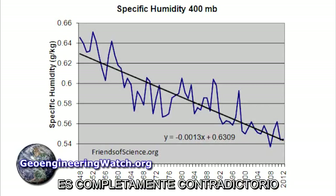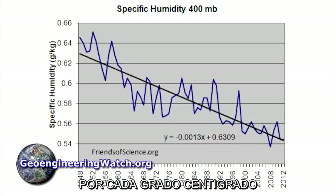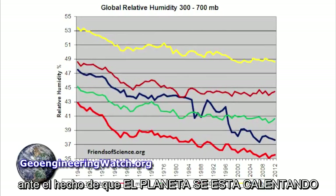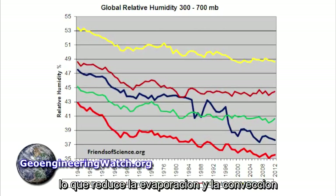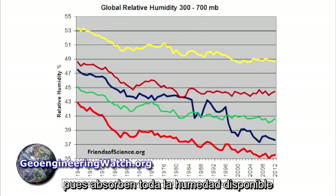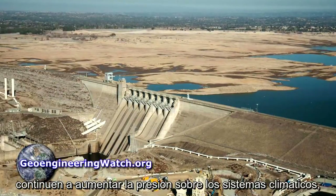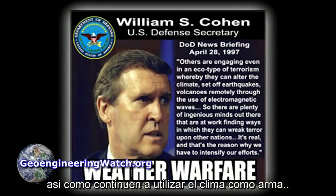Less humidity in a warming world is completely contradictory to the laws of physics. The atmosphere holds 7% more moisture for every degree of warming as measured in degrees centigrade. The only way atmospheric relative humidity can be declining, given the fact that the world is warming, is geoengineering. The sprayed particulates block direct sunlight, which reduces overall evaporation and convection. The sprayed particulates are also desiccants, which absorb all available atmospheric moisture. Deluge will also increase, along with protracted drought, as the climate engineers continue to build up pressure in the climate system and utilize the weather as a weapon.